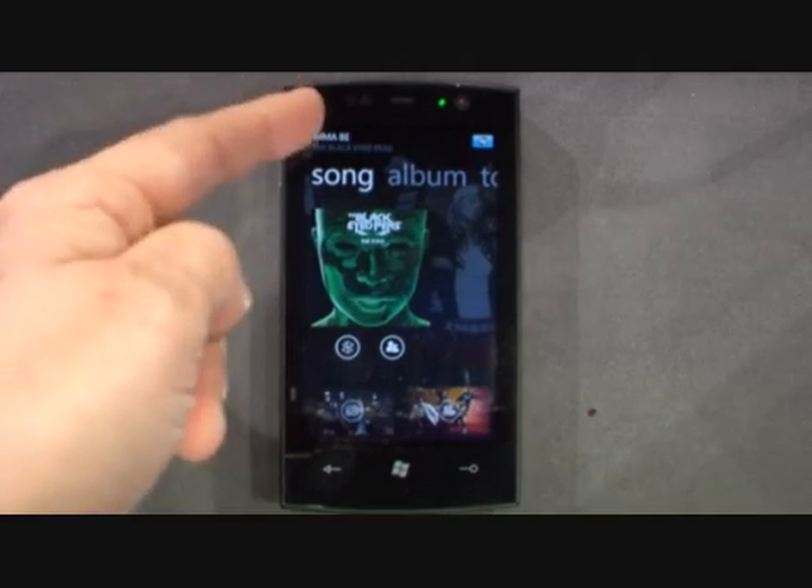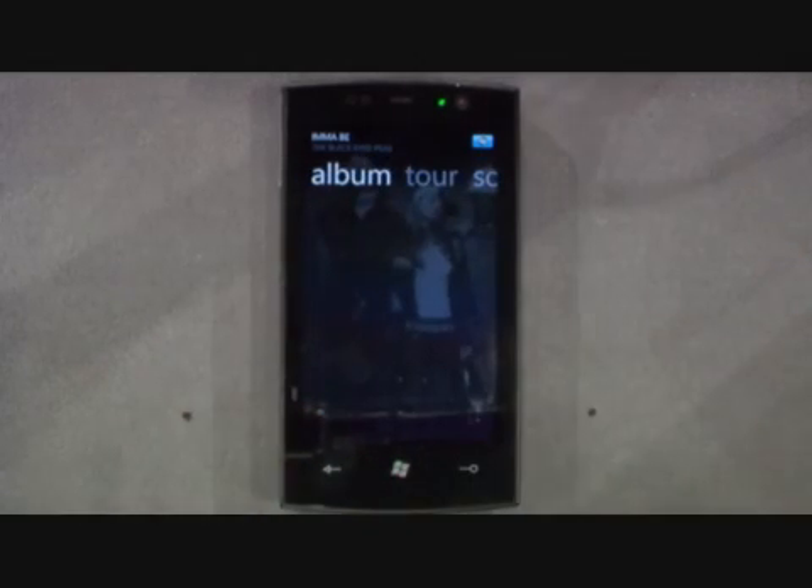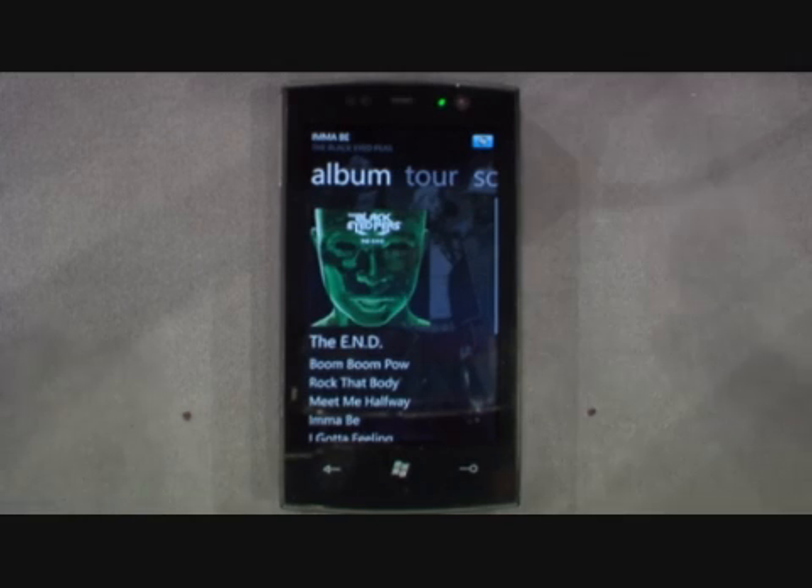There we go. It's "I'm a Bee" by the Black Eyed Peas. I've got album art, I've got photos of the band, and I've even got a video that I can play. And isn't that smooth? I can even see other pieces of songs on that same album.